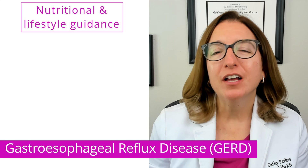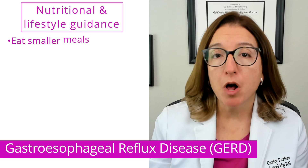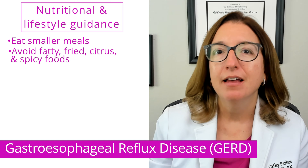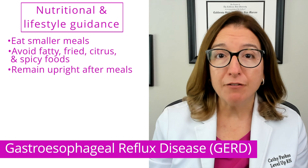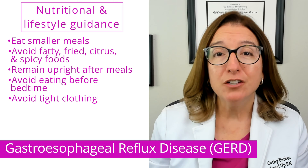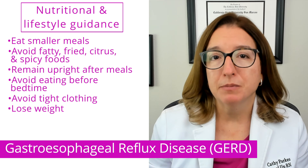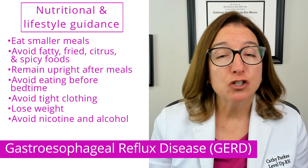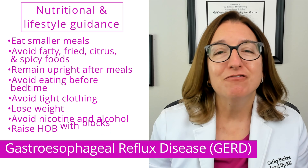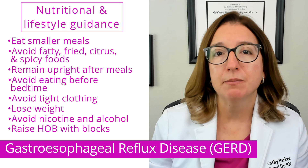In terms of nutritional and lifestyle guidance, patients with GERD should eat smaller meals and avoid fatty, fried, citrus, and spicy foods. They should remain upright after meals and avoid eating right before bedtime. Tight clothing should be avoided, and losing weight when applicable can improve symptoms. Nicotine should be avoided and alcohol intake limited. Raising the head of the bed with blocks can help improve symptoms at night.